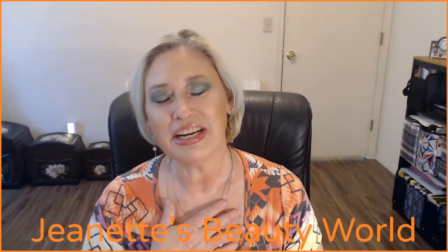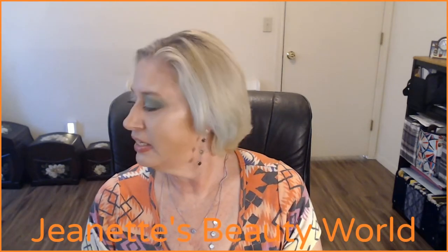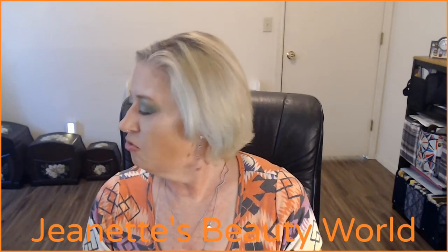Hello everybody, welcome back to my channel. This is Jeanette's Beauty World and I'm Jeanette. I'm here to talk about beauty, makeup, do makeup try-ons, and subscription box unboxings for beauty and lifestyle — mostly those subscription box unboxings. Today I have an unboxing for the AllTrue box, fall 2021. This was formerly known as Cause Box; they rebranded to AllTrue. Keep on watching to see what's inside!